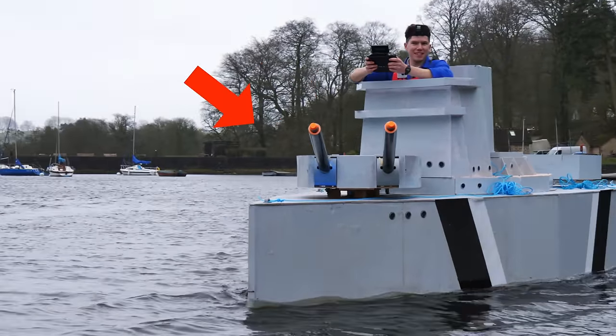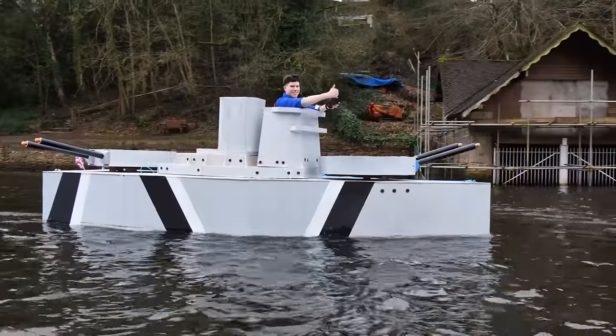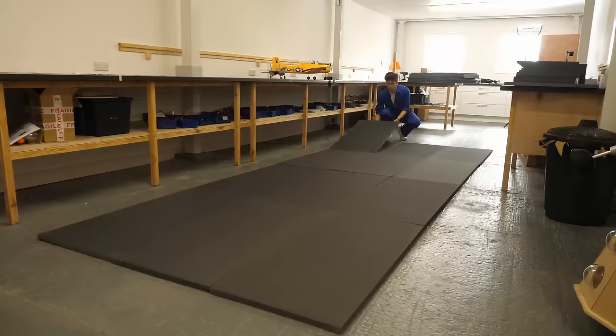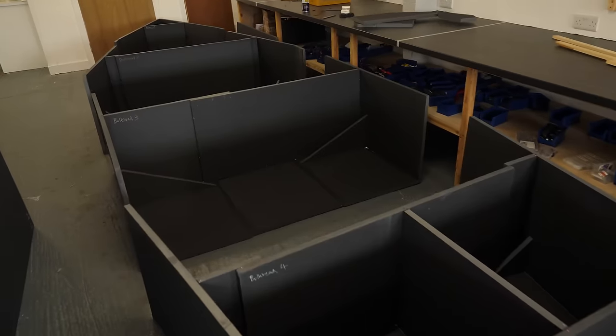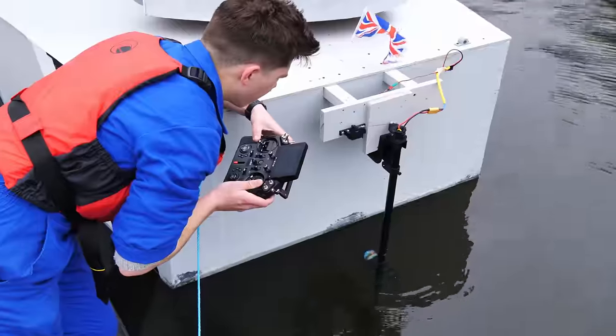This is a giant homemade battleship. This is a lake, and this is me climbing aboard for the maiden voyage, hoping that it doesn't sink. I wanted to build the world's biggest RC battleship, and this video is all about testing it for the first time. But as you might expect, not everything went to plan.